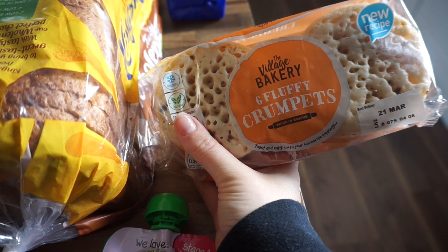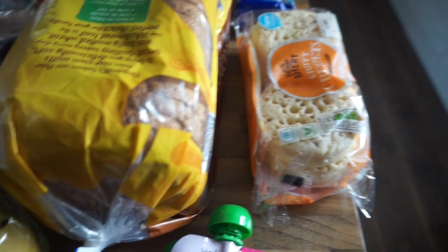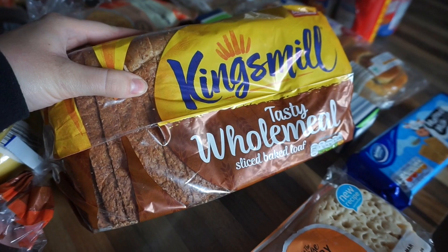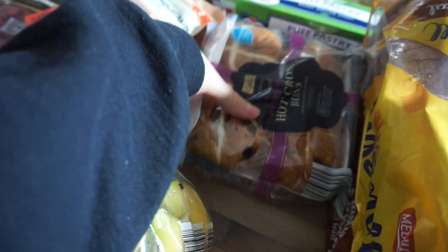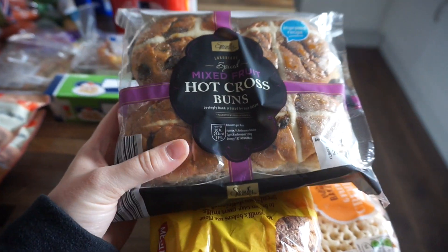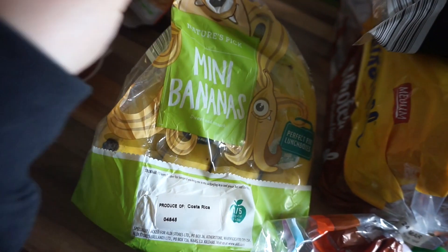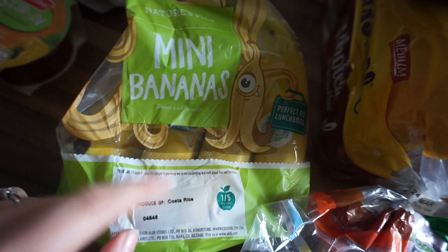I've got a packet of crumpets just for breakfast time for Alfie, Steve, or myself. I've got some Kingsmeal tasty wholemeal bread. I've got some hot cross buns because they're really yummy and it's Easter soon, so I've got some of those to have in the cupboard for breakfast or throughout the day. Some bananas because we love bananas in this house — well, me, Woody, and Steve do. Alfie's not so keen but he loves them in his banana pancakes.